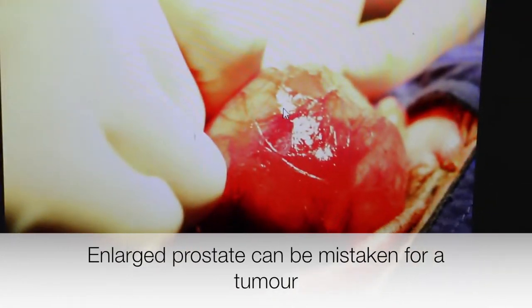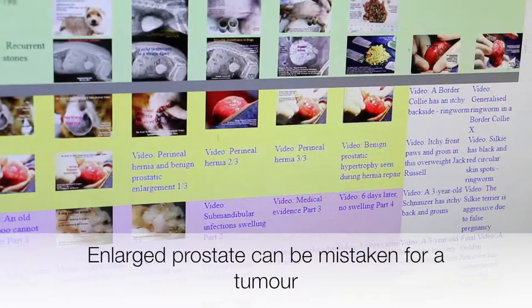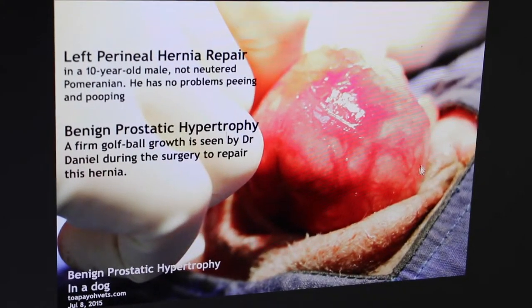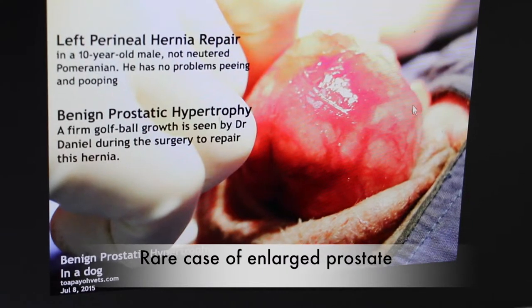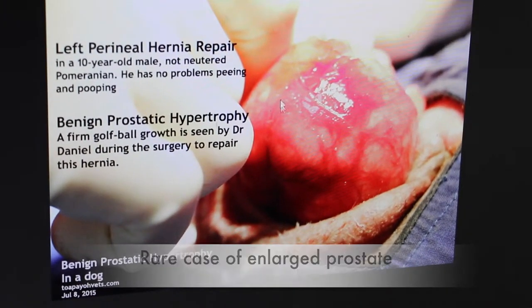It looks very much like a tumour, but it's not a tumour — it's inside the perineal hernia. This is a very rare thing — you seldom see such a big enlarged prostate in a hernia. Normally you see a bladder, which is quite common. That's why I'm showing you this.